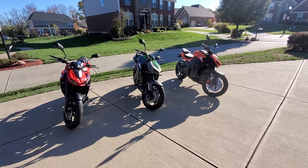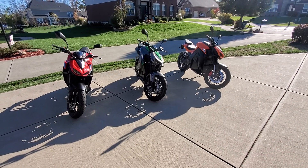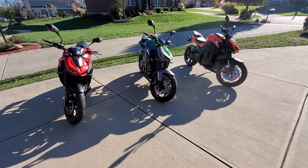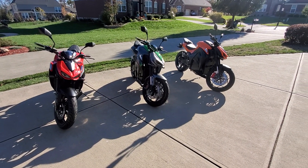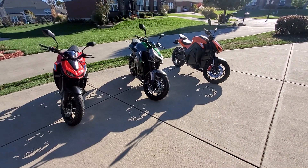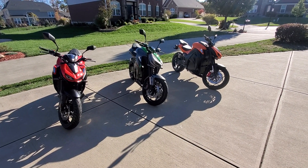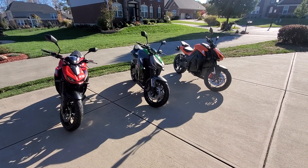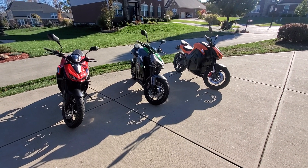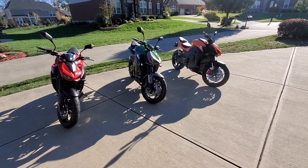Hey, it's eTech Ads here again. It's Sunday, November 4th, 2019, in sunny Cincinnati — beautiful day today. This is just a short video. Last time we had this video at four bikes, we're down to three. We just sold the gray with the green, the one in the center, on eBay today, November 4th.